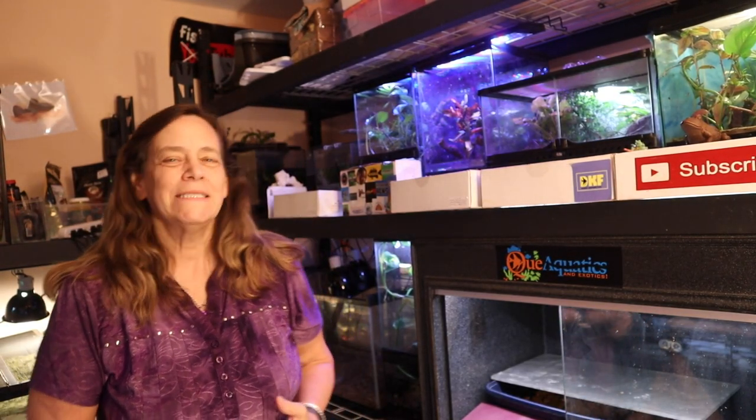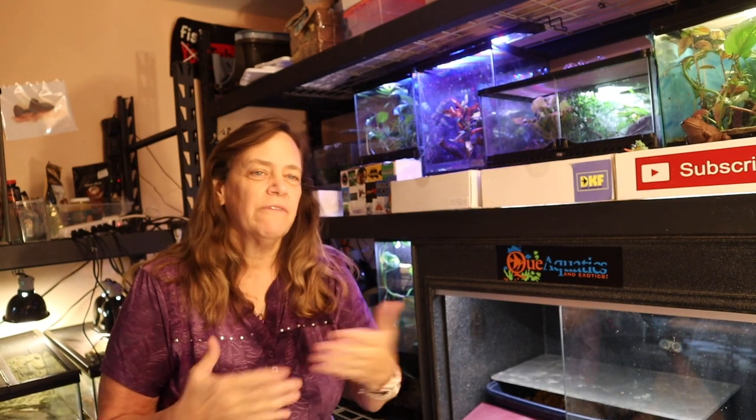Hi everybody, Susie Q here and welcome to Q Aquatics and Exotics. Today I'm bringing you a video that I had so much fun making and editing. Part of our aquatic experience was getting fish and trading fish. We knew we'd be having fish in our hotel room, so we set up some tanks to keep the fish safe. Come along and check out how we set up our fish in our hotel room.